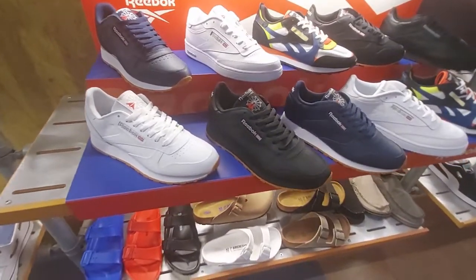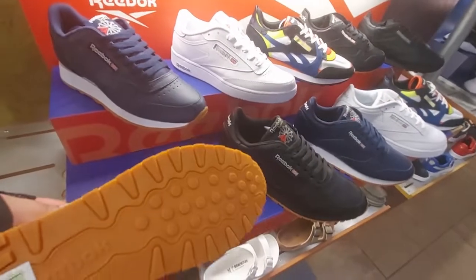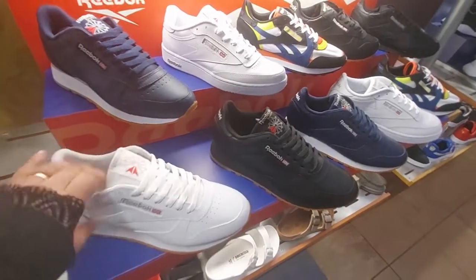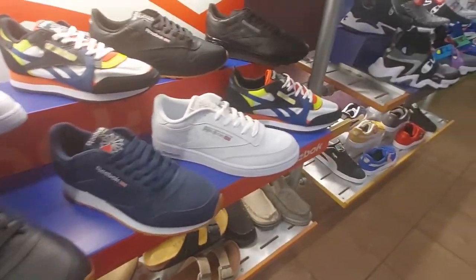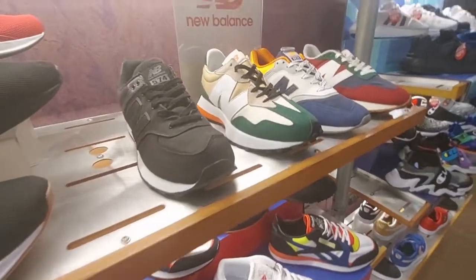Reeboks — I like Reebok. How much are they? 79.99, and they have them in some cool colors. And New Balance as well.